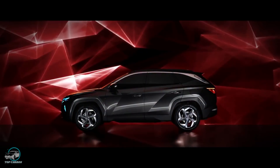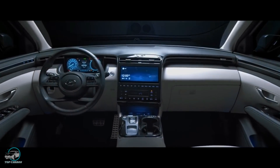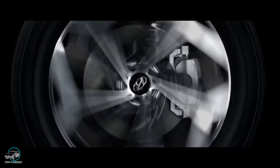A Hyundai revelou a quarta geração do seu SUV médio Tucson, que foi completamente renovado e definiu uma nova referência em inovação no seu segmento, oferecendo uma combinação de design, tecnologias e performance.